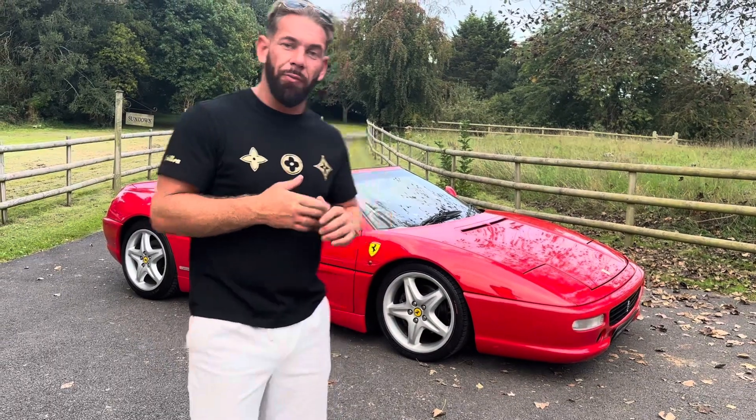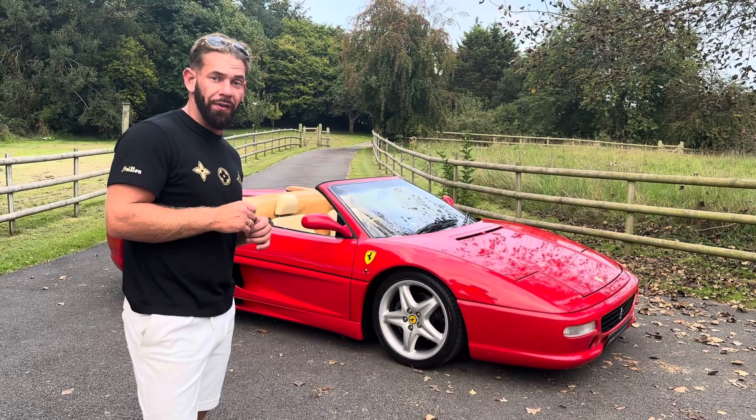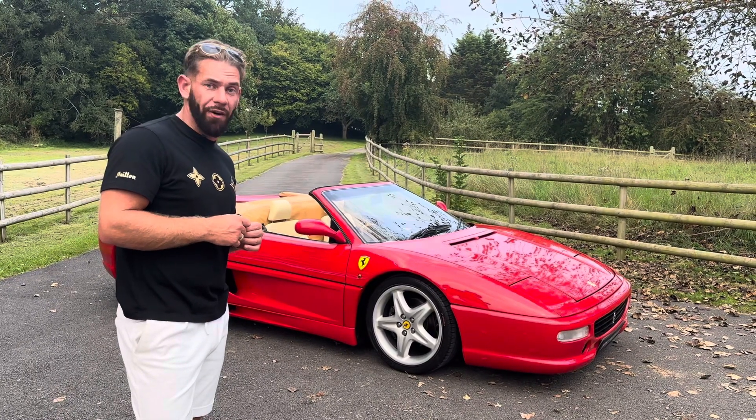Good afternoon and welcome to Dorset Prestige Cars. We are proud to present you this 1995 Ferrari F355 Spyder. It's covered just over 18,500 miles.